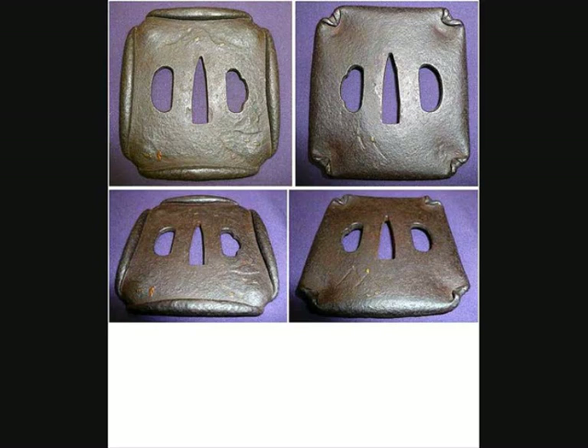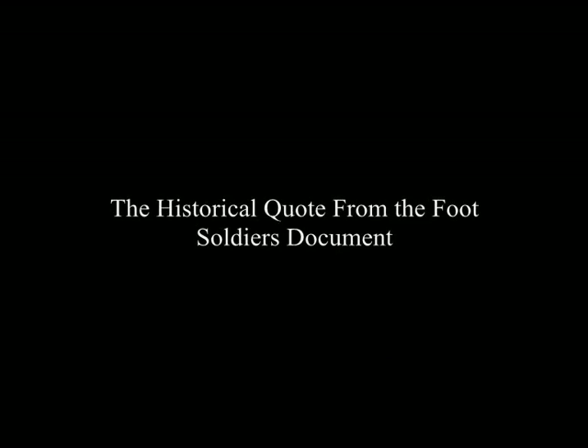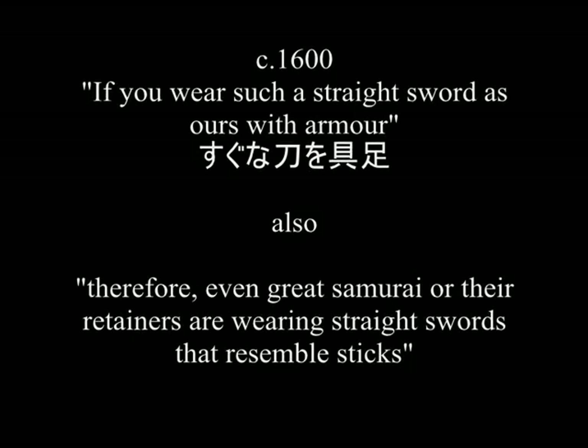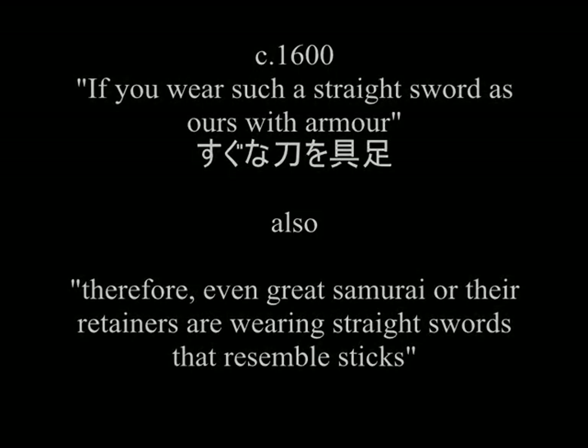Maybe there are lots of straight-bladed, round and square-handled swords in this period — maybe that's the truth. All of us agree that the square tsuba exists in history. Straight katana — here we go again — it's a direct comparison between a straight katana and a curved sword.